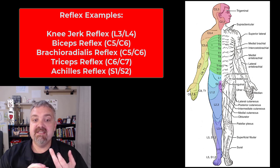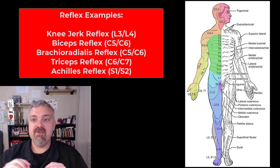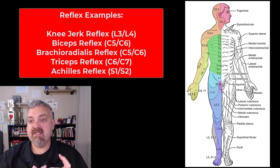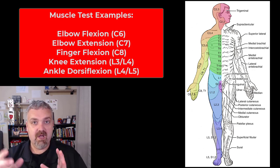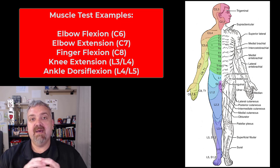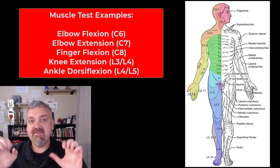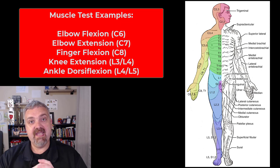Those tendon reflexes would monitor C5, C6, and C7. You can do the same with the Achilles tendon — pretty much any tendon — to confirm that certain spinal segments are working. Then you can do muscle testing: if a nerve controlling a muscle is working well, we know it's getting the innervation it needs. For example, elbow flexion using the biceps tests C6; elbow extension tests C7; finger flexion tests C8. Knee extension or just having somebody stand up tests L3 and L4, and dorsiflexion of the ankle — having someone walk on their heels — tests L4 and L5.